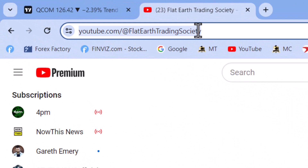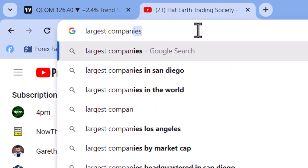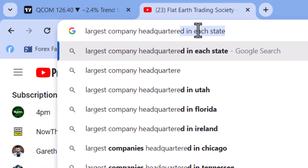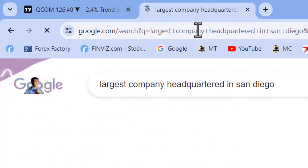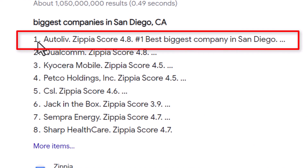Let's simply do a Google search of the largest company headquartered in San Diego and see what we get. AutoLive is the number one result — let's go check out that chart.